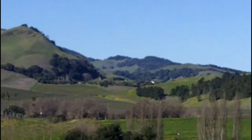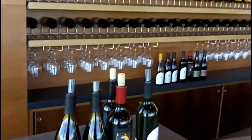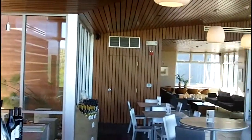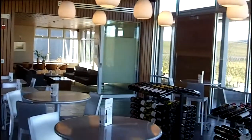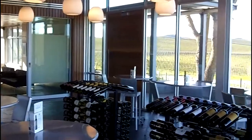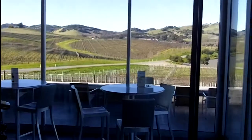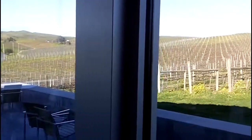Not far in the distance is Artessa. Pretty spectacular tasting room.